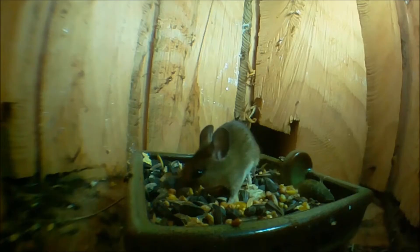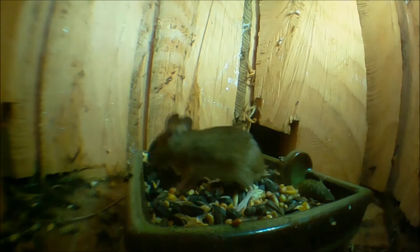They will feed on a variety of nuts, seeds and different invertebrates. In autumn they will build up food stores within their underground burrows, consisting of berries and seeds.